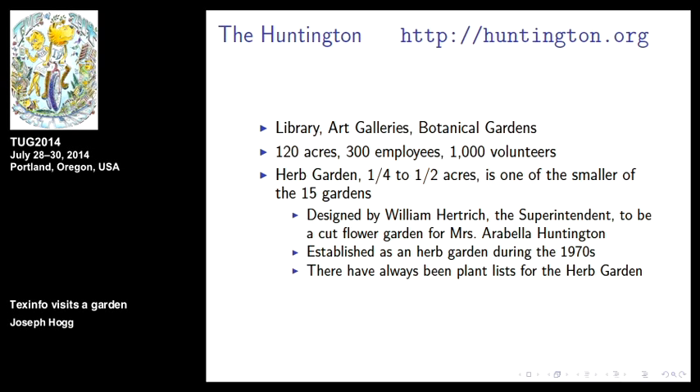A little bit about the Huntington: there's a library, art gallery, and botanical gardens. The crown jewel is its library — 1,700 to 2,000 scholars come a year to use it. There are 120 acres of gardens, around 300 to 350 employees, and over a thousand volunteers. The Herb Garden is a quarter to half acre, one of the smaller gardens designed by Hertrick, established in the 1970s. There have always been plant lists in some form for the Herb Garden.